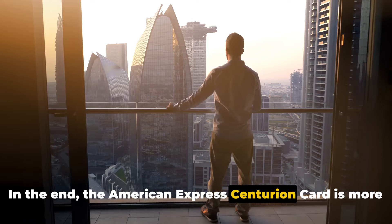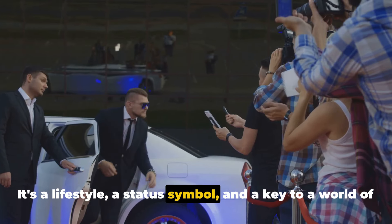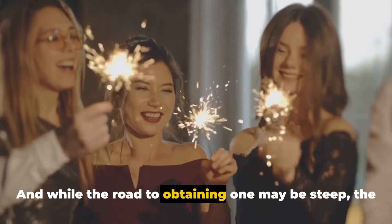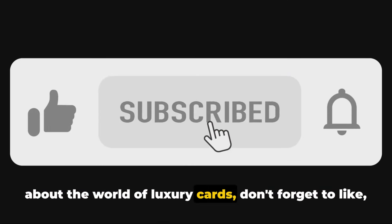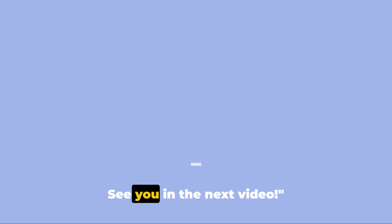In the end, the American Express Centurion Card is more than a credit card. It's a lifestyle, a status symbol, and a key to a world of elite experiences. And while the road to obtaining one may be steep, the rewards are undeniably worth it. If you found this video informative and want to learn more about the world of luxury cards, don't forget to like, comment, and subscribe. See you in the next video.